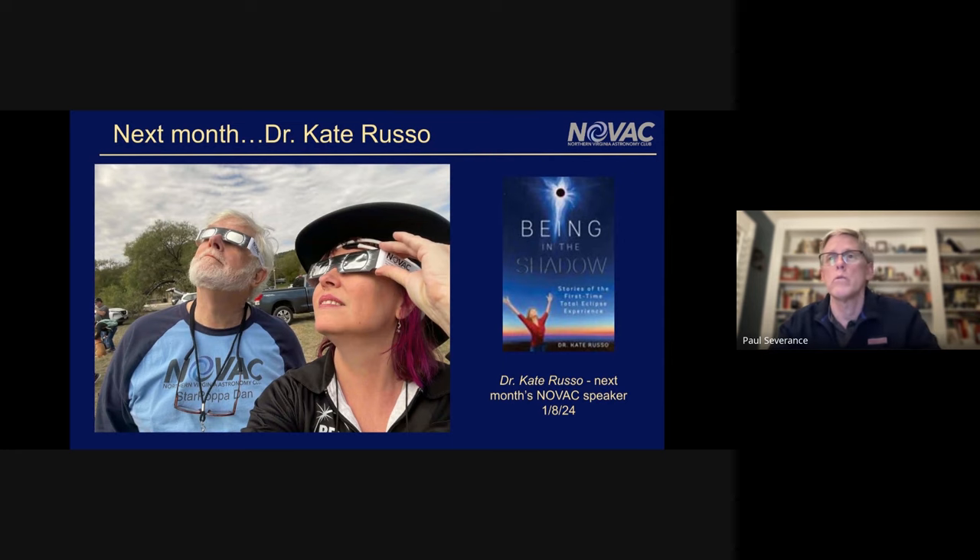As we get into 2024, we're going to have Dr. Kate Russo as our speaker next month. She's a notable author about eclipses. Dan met up with her down in Texas for the annular eclipse, made an invite, and she accepted. She'll be our speaker in January virtually — she lives in Queensland, between Cairns and Brisbane.